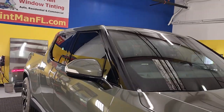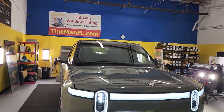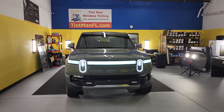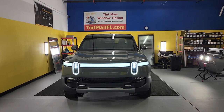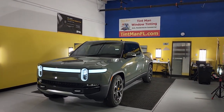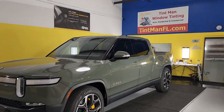We also carry the XPEL XR Plus super ceramic and color stable film. This is our Winter Garden location. We're also located in Longwood and Winter Park. You can learn more about our window tinting services at TintManFL.com.